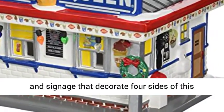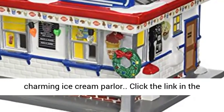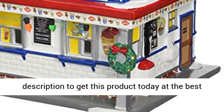Details represent the menu boards and signage that decorate four sides of this charming ice cream parlor. Click the link in the description to get this product today at the best price.